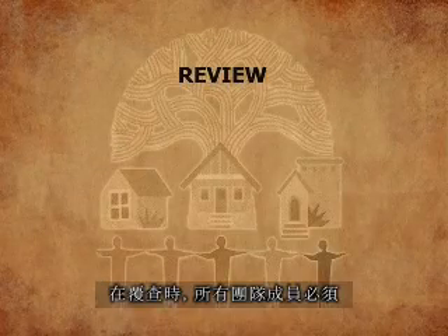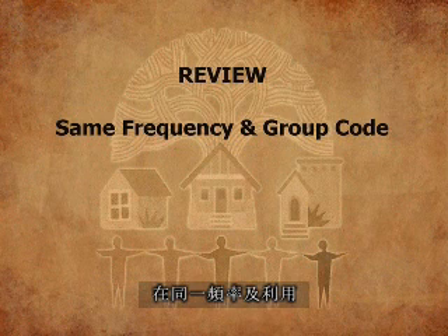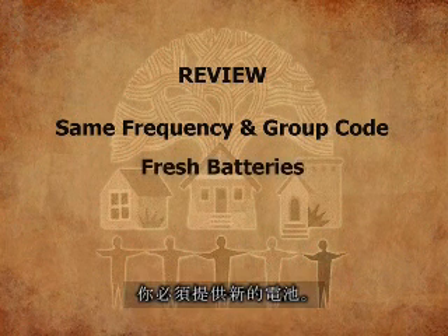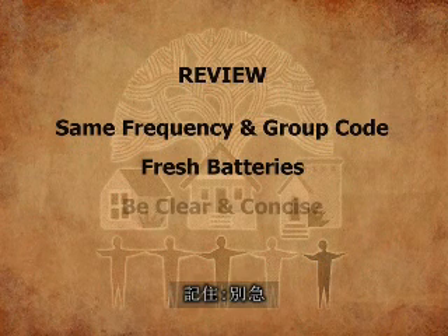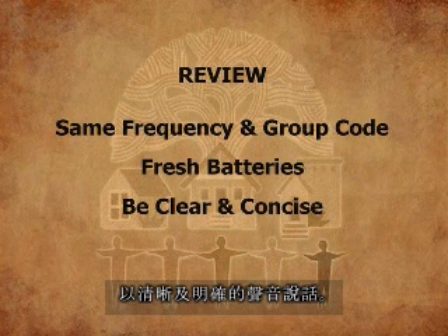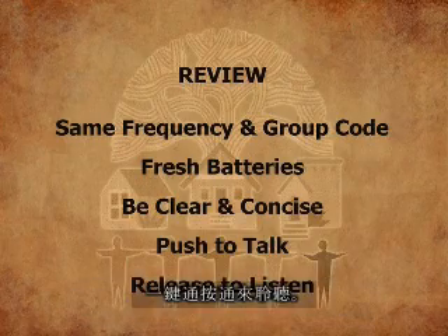We encourage this type of group to be established in other neighborhoods, and volunteers are available to assist you in this effort. In review: all of your team members must be on the same frequency and utilizing the same group code. You must have a supply of fresh batteries, and remember to take your time and speak in a clear and concise voice. Push the push-to-talk button when speaking and release it when listening. And remember: practice, practice, practice.